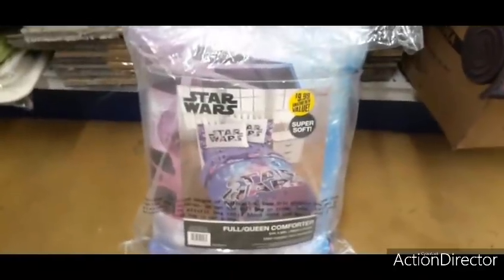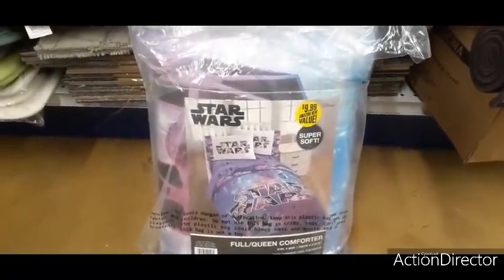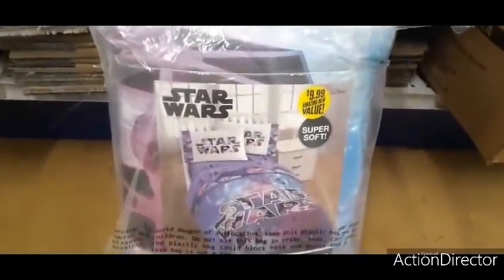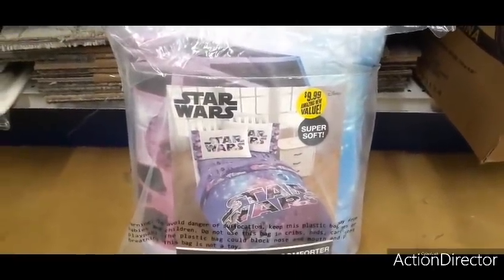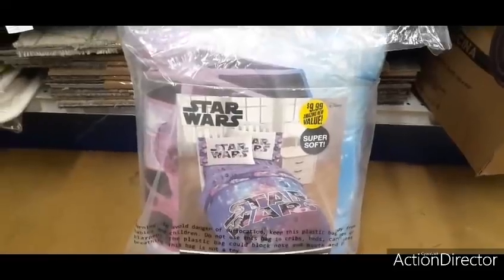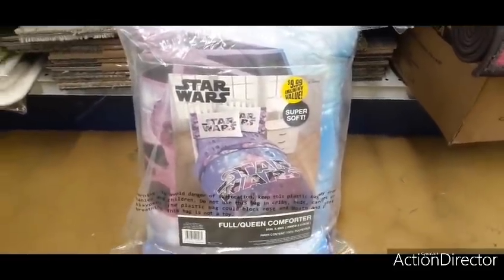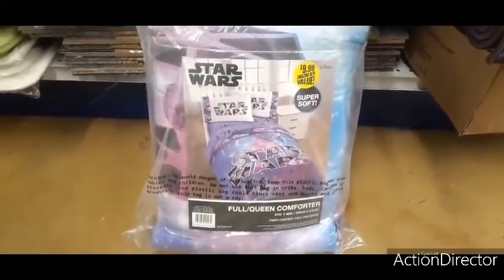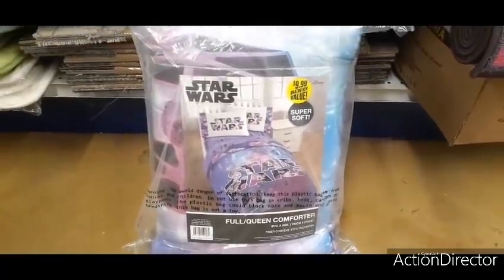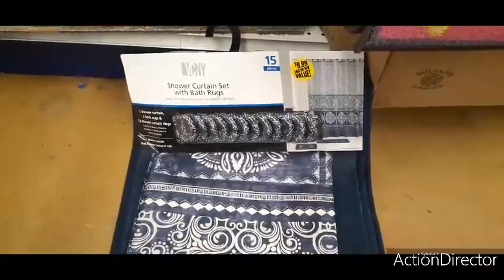We also have this cute Star Wars set — a full queen for only $9.99 and it looks like it's for a girl. It comes with a full queen comforter; the pillowcases are sold separately. That's a really good deal — authentic Disney for $9.99, and it says super soft.